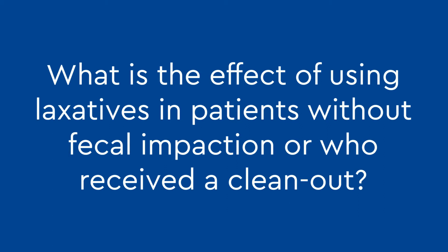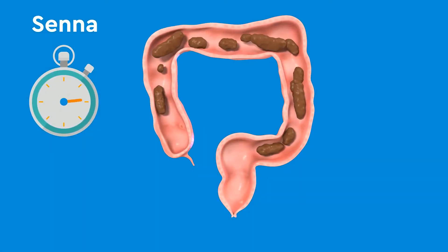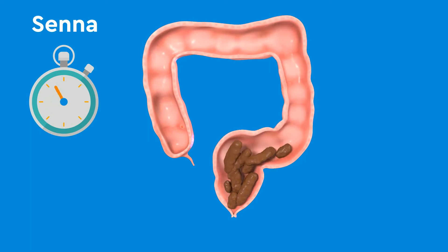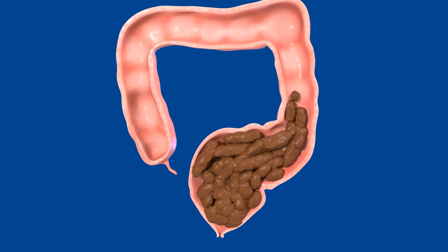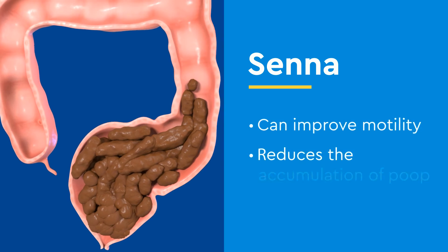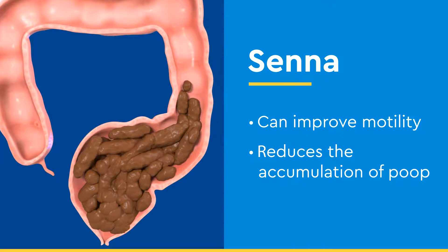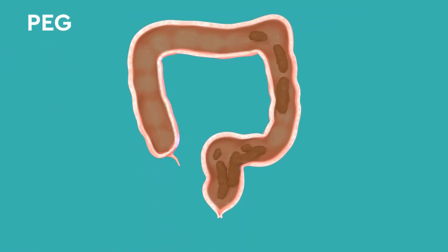What is the effect of using laxatives in patients without fecal impaction or who received a clean-out? When Senna is taken after a clean-out, the colon is stimulated, and after about eight hours, there is an urge to have a bowel movement. For patients with chronic constipation who have an enlarged rectum, the motility of the colon is reduced. The use of Senna improves motility and decreases the possibility of accumulating poop in the rectum and sigmoid. When PEG is taken after a clean-out, it produces fake watery bowel movements that are difficult to hold, resulting in accidents.